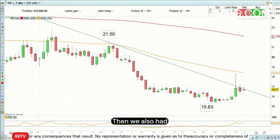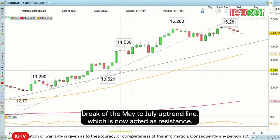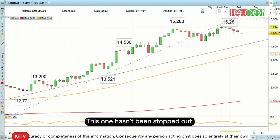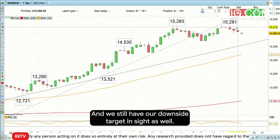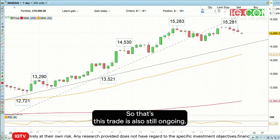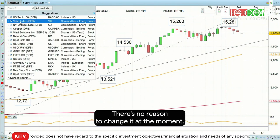We also had another trade, which was to go short the Nasdaq 100 on that break of the May to July uptrend line, which has now acted as resistance. This one hasn't been stopped out. We still have a stop in place of 15,285 just above these highs, and we still have our downside target in place as well. So this trade is also still ongoing — there's no reason to change it at the moment.